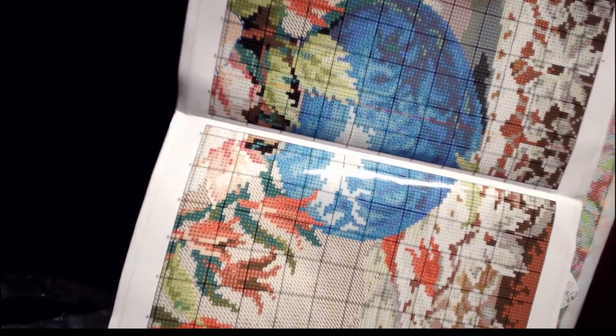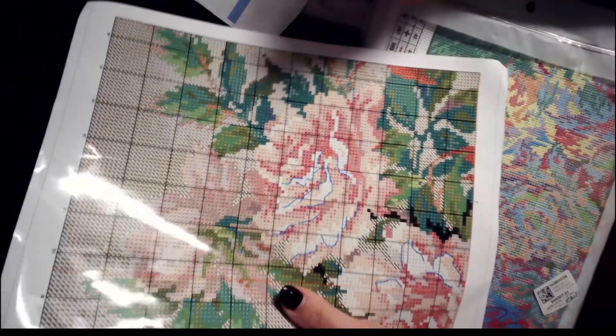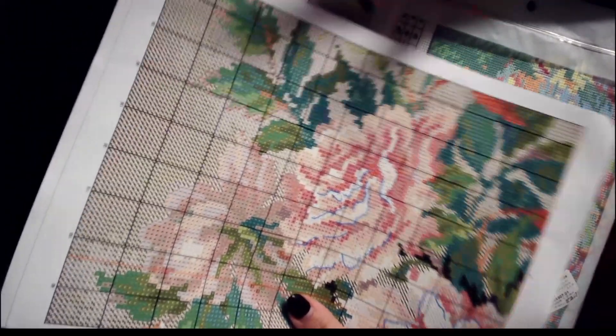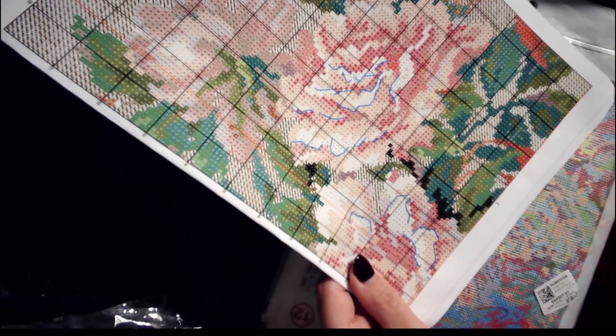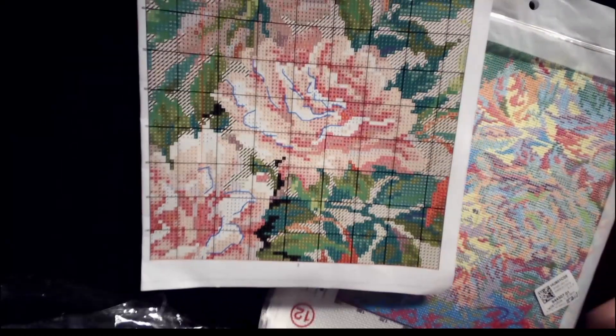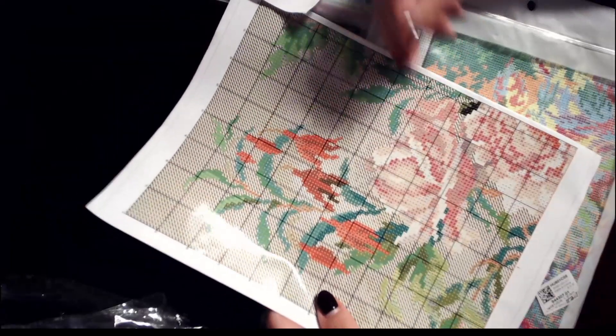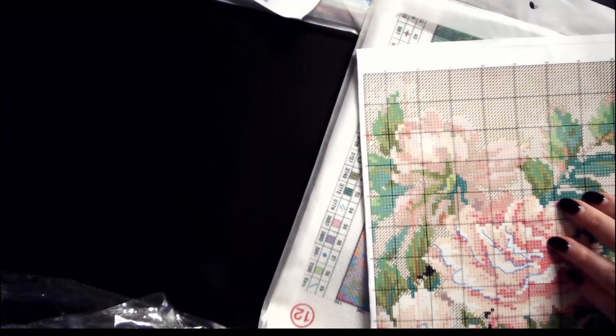The backstitch is just in that area — it's nowhere else. I would call this an intermediate level — maybe intermediate novice — because it does have a little bit of backstitching and half stitching. But it is so pretty. Looking at the pattern pages, the backstitching is very limited overall.